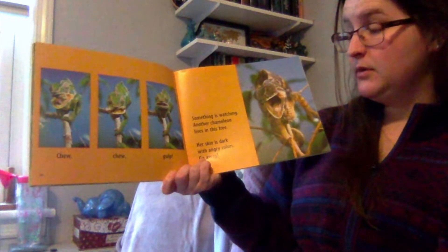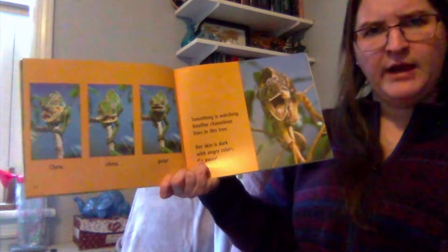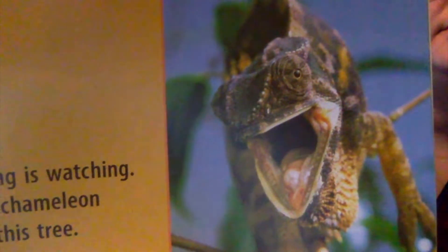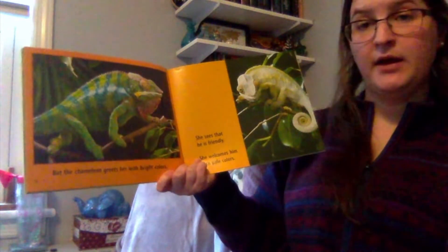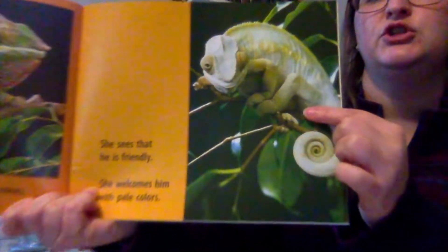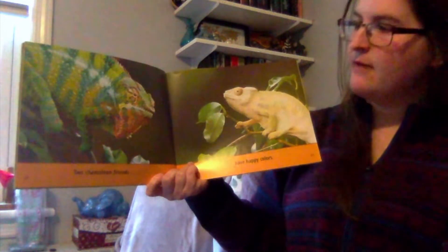Something is watching. Another chameleon lives in this tree. Her skin is dark with angry colors. 'Go away,' she says. Look at her dark colors — she's got some browns and blacks, and she does not want our chameleon in her tree. But the chameleon greets her with bright colors. She sees that he is friendly and she welcomes him with pale colors. Her colors changed — before she was brown and dark because she was angry, now she's white, a little bit of gray, a little bit of yellow. She's feeling peaceful and calm.